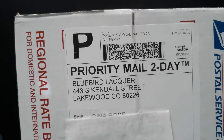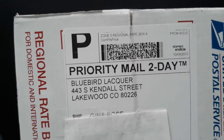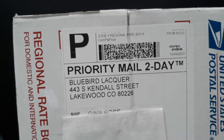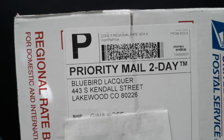Hey guys, it's Gina. If you hear all that going on — they're putting shutters on my house — so I'm going to have to try to get through it. But I really wanted to do this now because I just got in the mail my order from Bluebird Lacquer, and it was their 13-day Halloween Advent box, so let's see what I got.